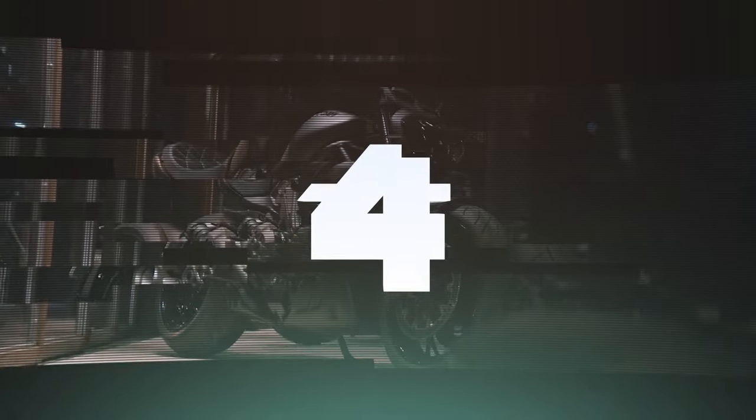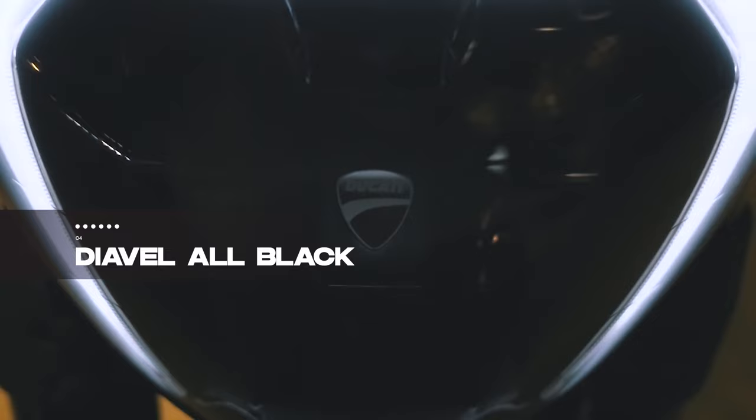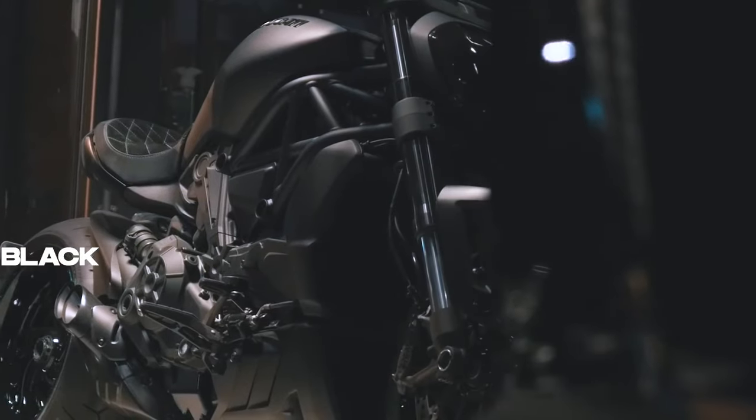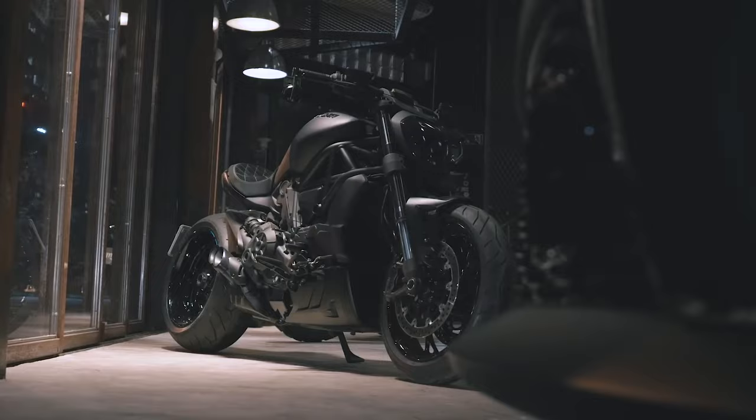Embrace the darkness at number 4 with the Ducati Diavel All Black, a transformation by Shibuya Garage in Tokyo, Japan. This 2020 masterpiece features shortened handlebars,